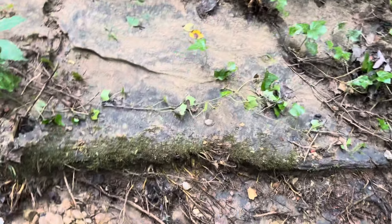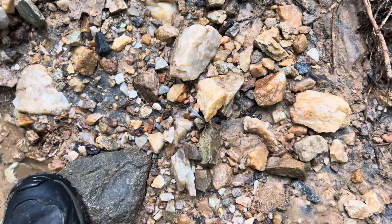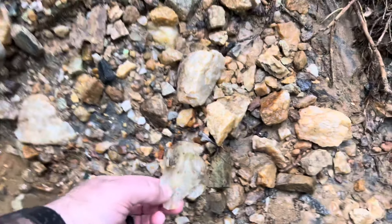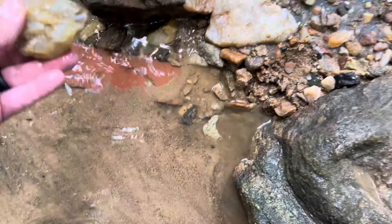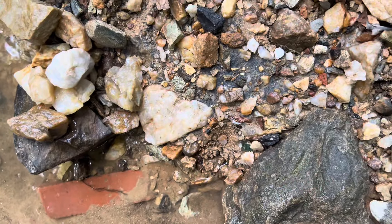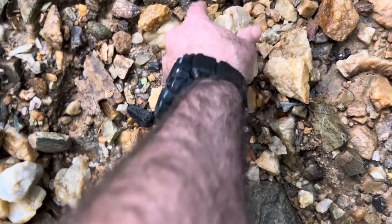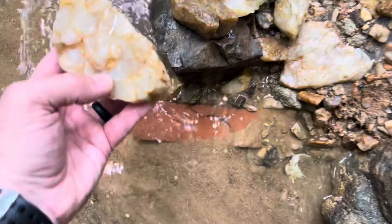Look at all that black sand right there. I need to explore that better. But like I said, I just can't get past the quartz. If I could, I might do other things, but I can't — not yet. There's much to do.